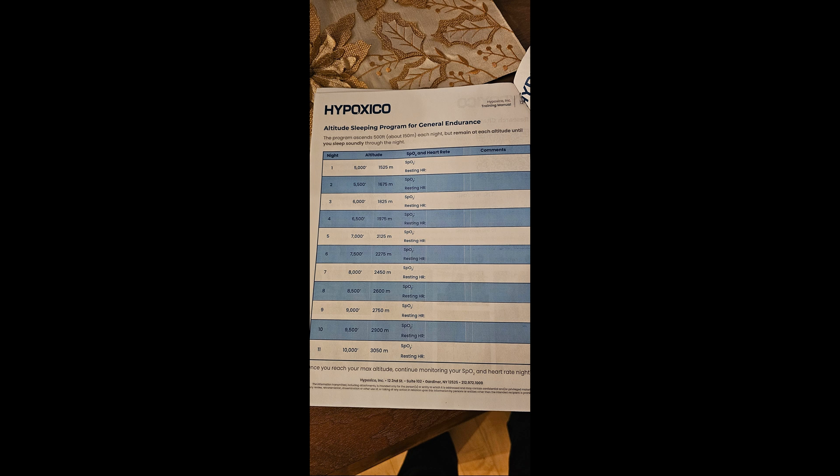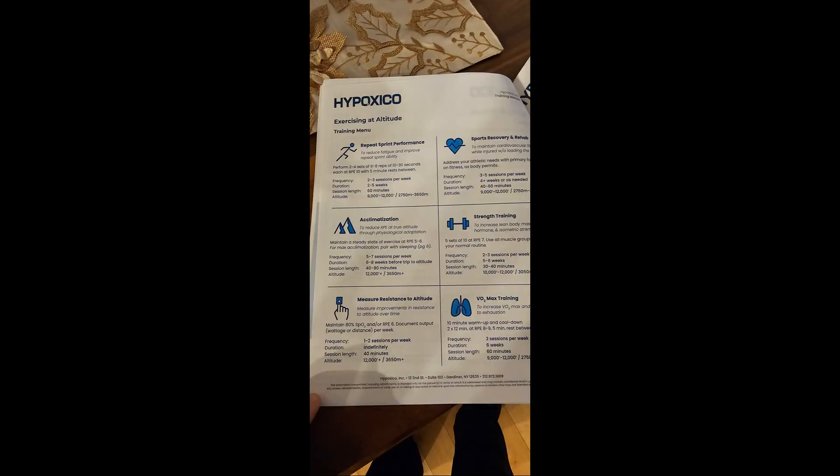If you're serious about high-altitude climbing — whether it's Aconcagua, Denali, or even Everest — this system is 100% worth it. What's next for us? We're already planning our next big climb, so subscribe and follow along.